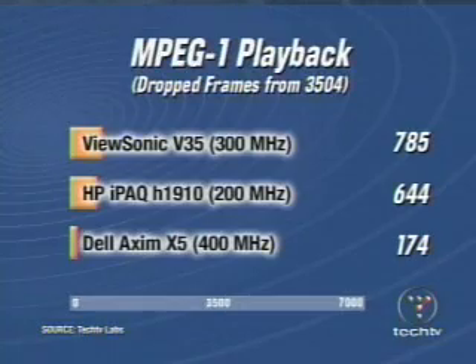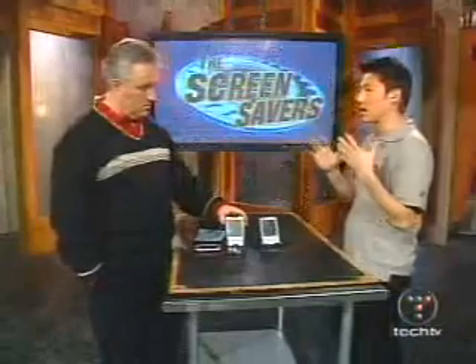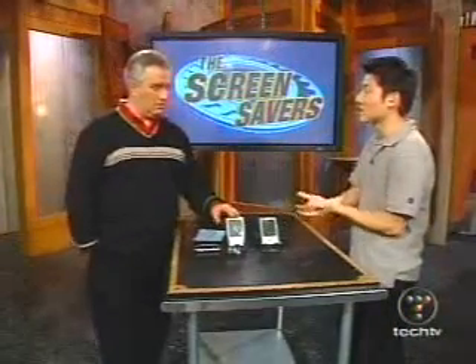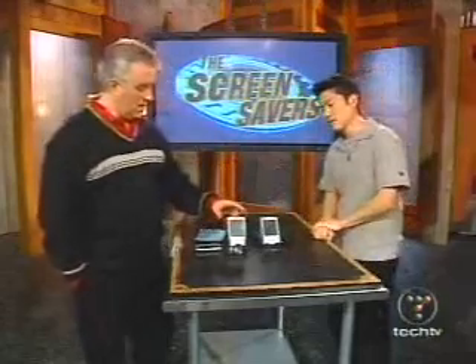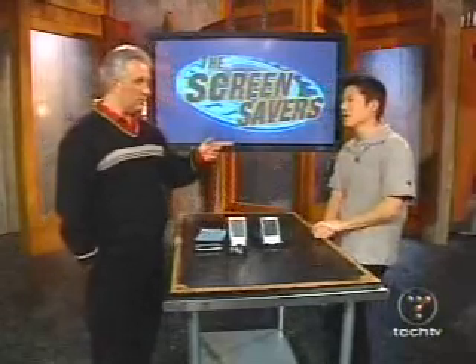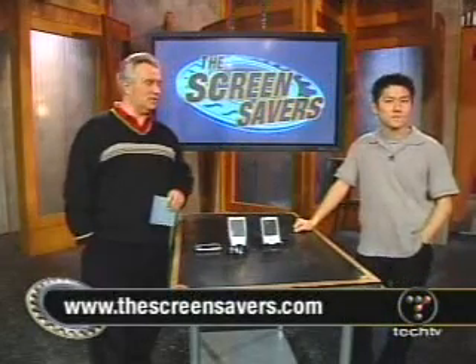Which one do you prefer? I prefer the Dell Axim for the value. I want the dual expansion — Compact Flash and SD. It is bulky, but get the high-end 400 MHz version; the price difference is only $150. Han Choi, thank you so much. We've got a full article at screensavers.com with the complete review, analysis, and numbers. Stay with us — more Screen Savers action still to come right after this quick break.